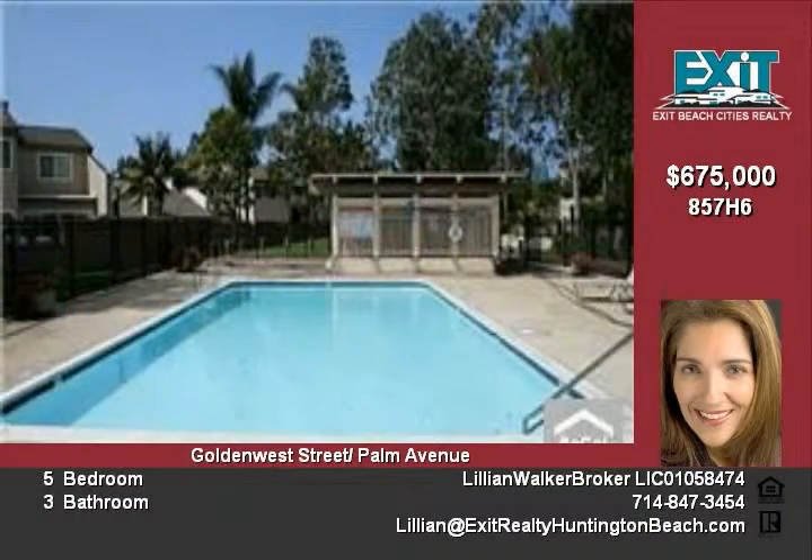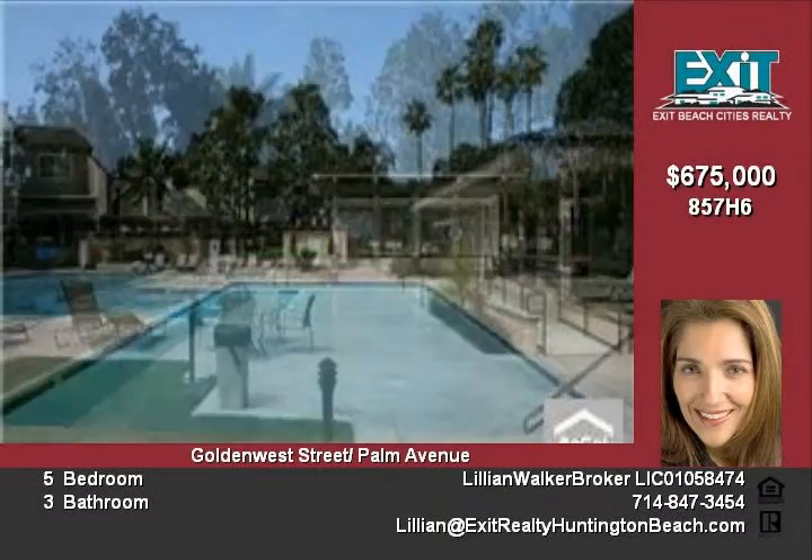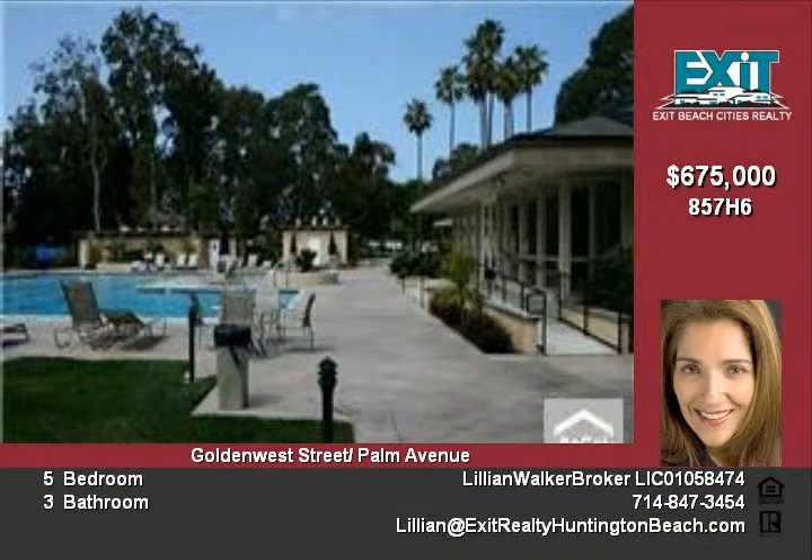Downstairs bathroom remodel with walk-in shower. Bathroom remodel includes granite countertops, cabinets, tile and fixtures.